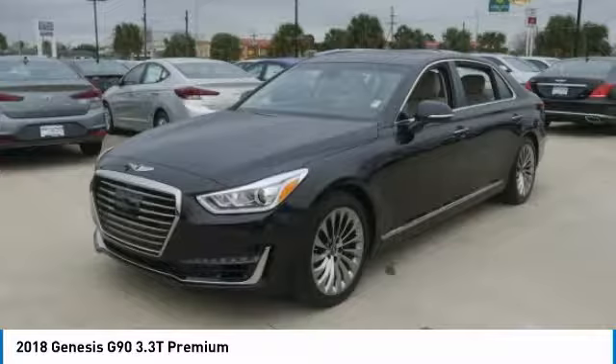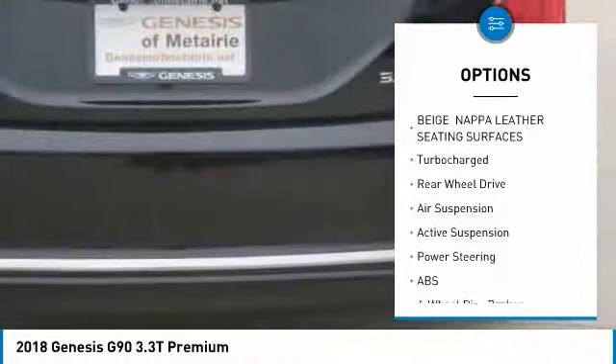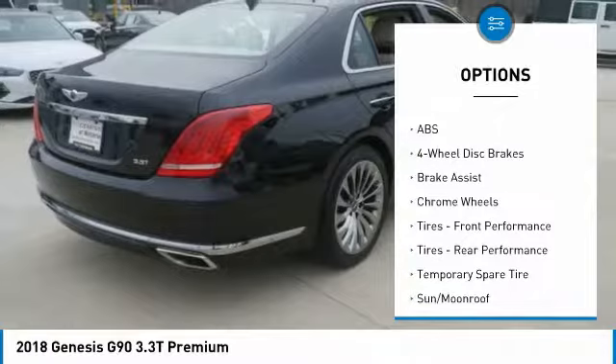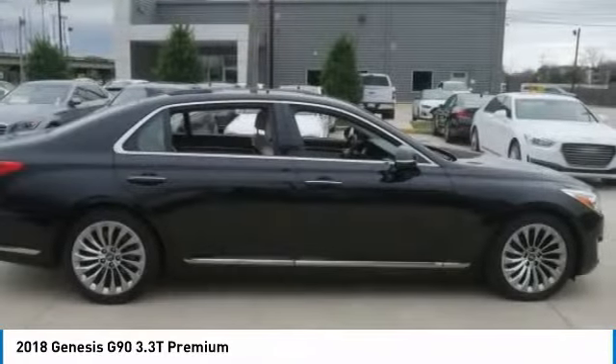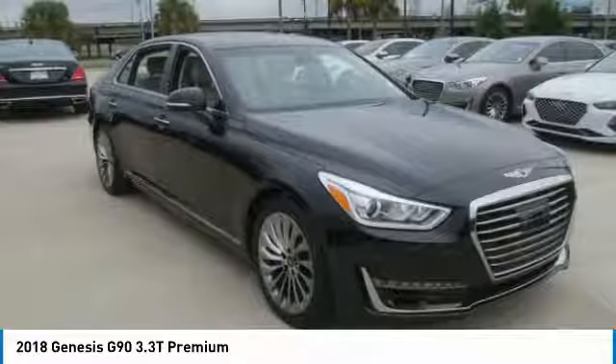This vehicle has less than 15,000 miles. Here are some of this vehicle's great options: navigation system, steering wheel audio controls, remote engine start, stability control, traction control, lane departure warning, power passenger seat, backup camera, keyless entry, and anti-lock braking system.